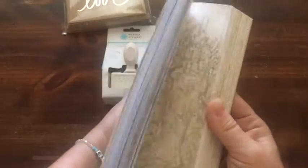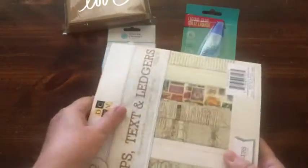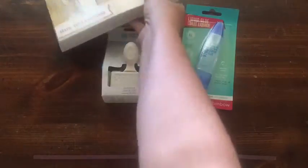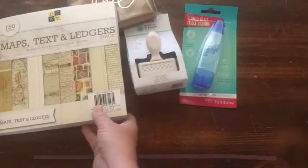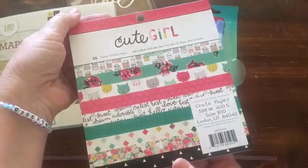I picked up this maps, text, and leisures pad — there are 180 sheets, it was half price, and it just looks like a lot of fun. I will probably try the tea staining or coffee staining to see how that goes.